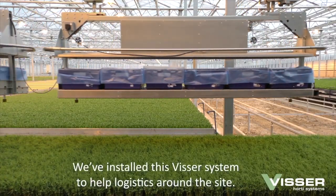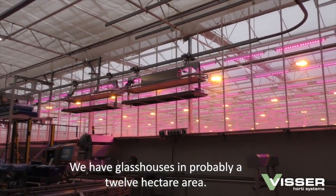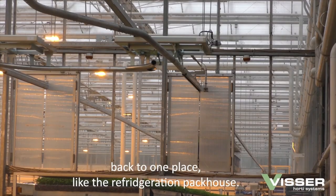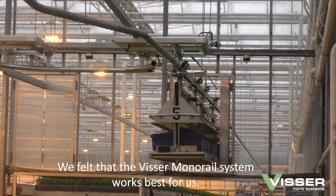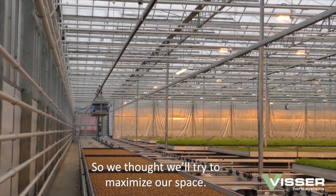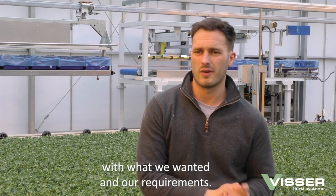We've installed this VISA system to help with logistics around site. We have glasshouses spread over a roughly 12-hectare area. This makes it very difficult to try and get a lot of produce from a harvest in the morning back to one place — like refrigeration, pack house. We felt a VISA monorail system worked best for us. There's so much room in the roof of these glasshouses, so we thought we'd try and maximise our space, and this monorail seemed to fit in with what we wanted and our requirements.